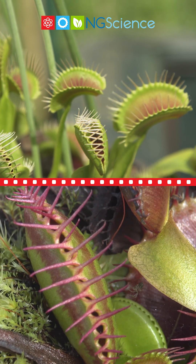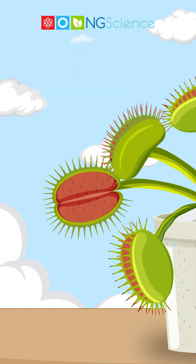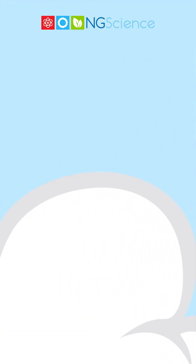Its bright green leaves, resembling an open mouth with jagged teeth, are not just for show. Each leaf forms two lobes, and on these lobes, you'll find tiny, sensitive trigger hairs.